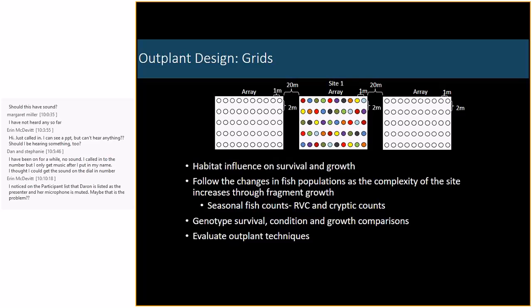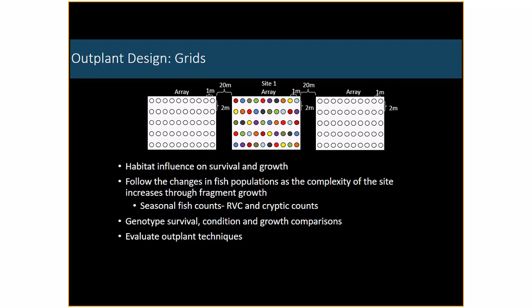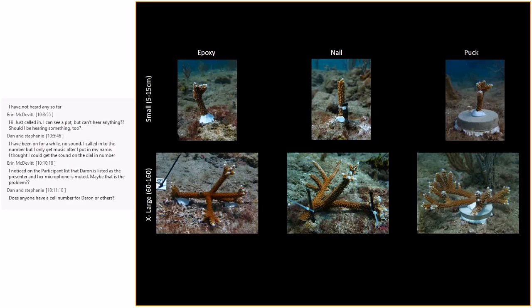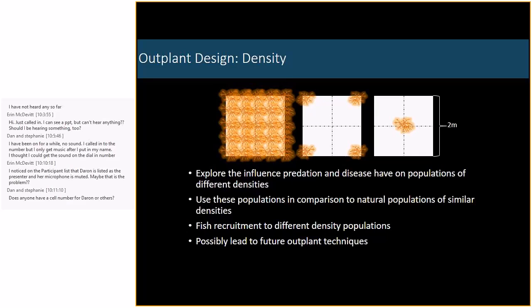We have mainly two different designs for our outplanting. First is what we call grids or arrays — one site would have three different arrays separated by 20 meters, with different colored dots indicating genotypes randomized throughout. We're looking at habitat influence on survival and growth, changes in fish population as complexity increases, genotype survival and condition comparisons, and different outplant techniques. Three techniques are evaluated: epoxy, nail with epoxy and cable tie, and outplanting on a puck. We did this across four different size classes, from the smallest of 5 to 15 total centimeters of tissue, to extra large at 60 to 160 centimeters.